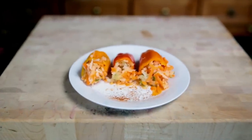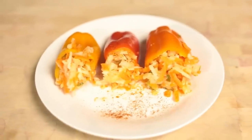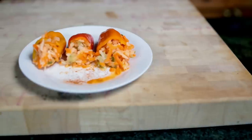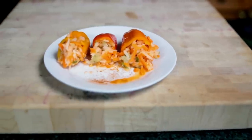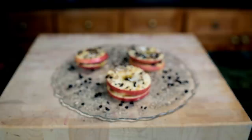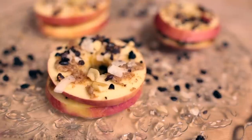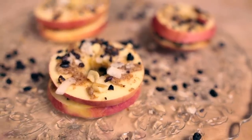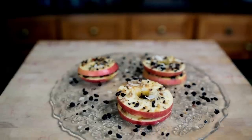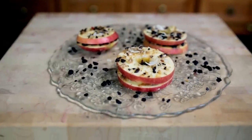Snack number seven is stuffed mini bell peppers with jicama, carrot, and cucumber — I have a video for that as well and will leave the link in the description. Snack number eight is apple sandwiches! Oh my gosh, these are so pretty, perfect for kids, and super easy to make and delicious! I have a video for that recipe too, linked in the description.